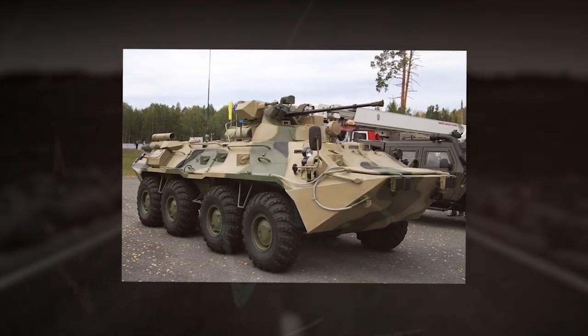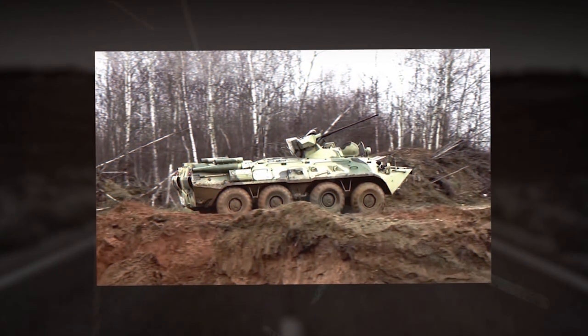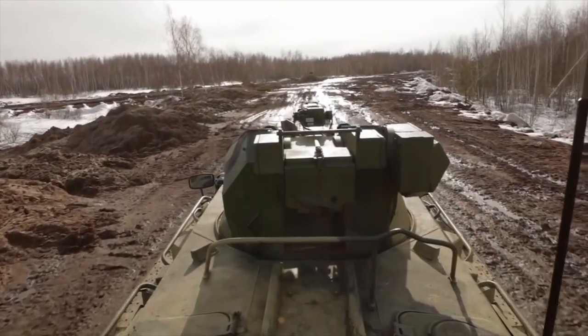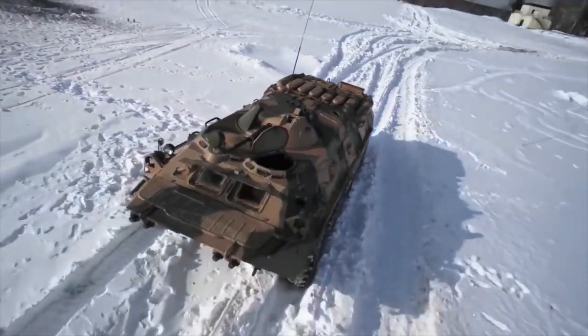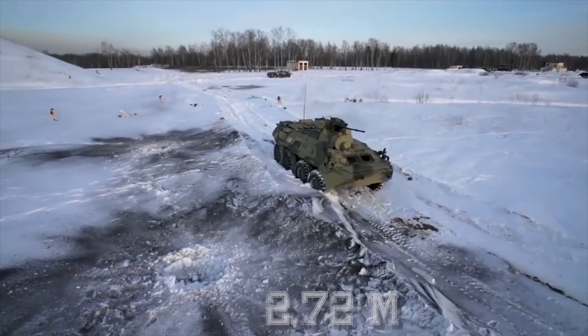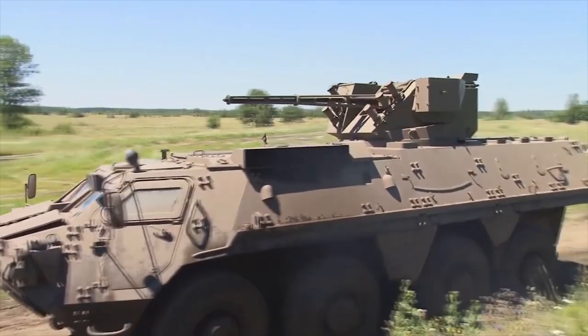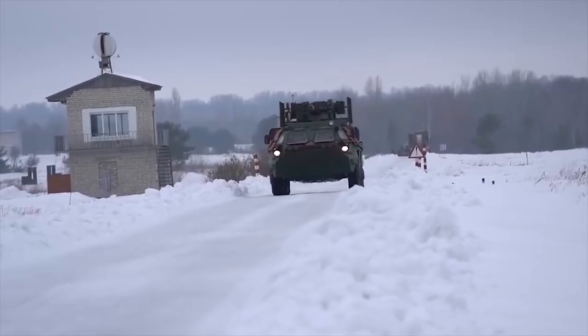With regards to the dimensions of the BTR-82A, its length is 24 feet 10 inches (7.58 meters), width is 9 feet 9 inches (2.98 meters), and height is 8 feet 11 inches (2.72 meters).